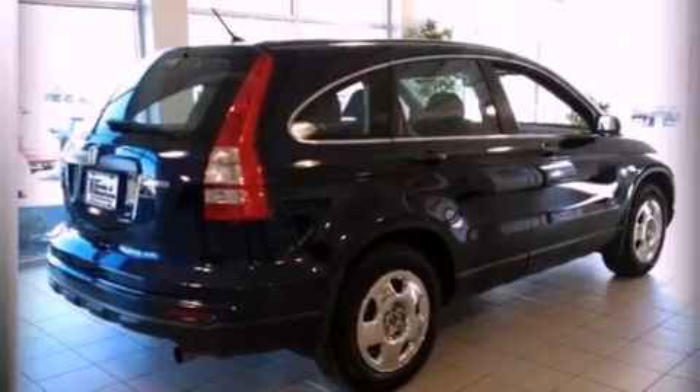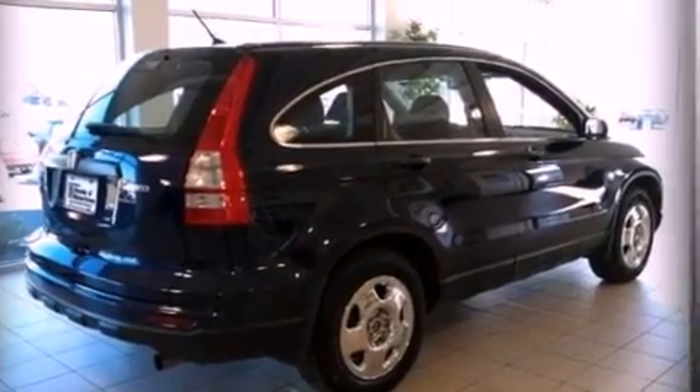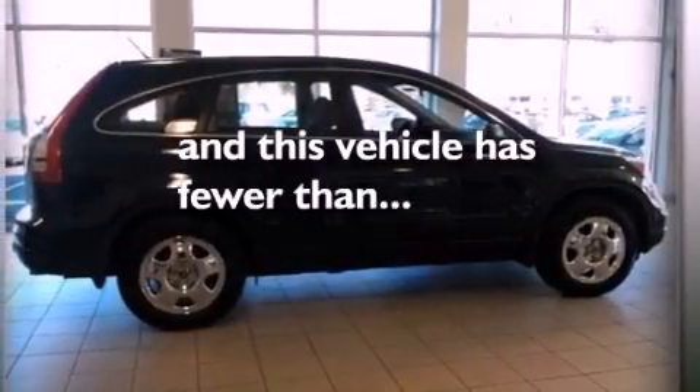Additional features include a passenger side airbag, air conditioning, and this vehicle has less than 26,000 miles.